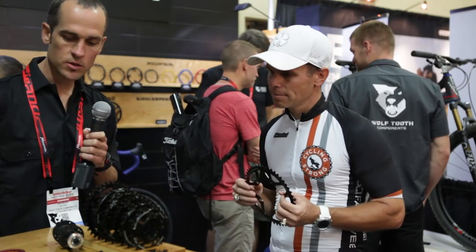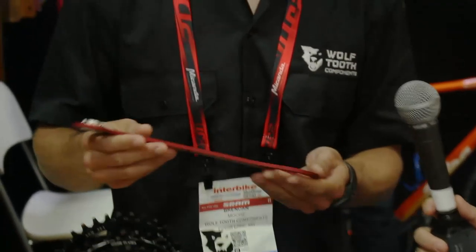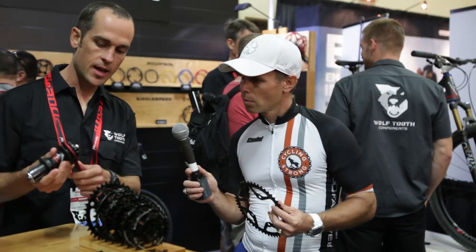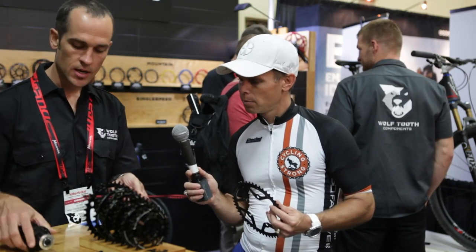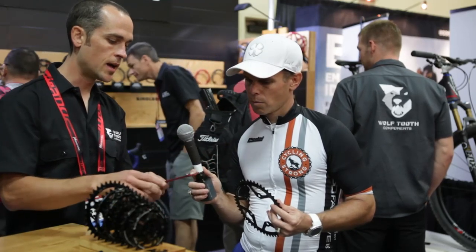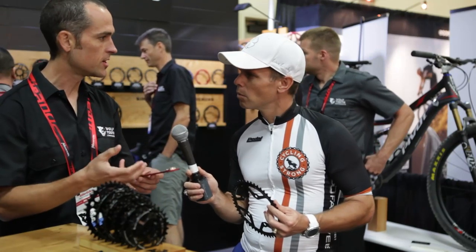We've got a whole line of drivetrain components, and we're also getting into some tooling. The whole idea around this set of tools is being able to service your bike on the road — you're traveling to a race, you're in Asia, you're in Europe, whatever. This is for bottom brackets and for your center lock brake rotors, because you've got to pull your rotors off when you travel. You can also service a cassette. It's magnetically coupled — it just clicks in. We'll be seeing some other inserts from us. The ultimate goal is a super light tool set that, given a multi-tool and our tool set, you can build a bike.